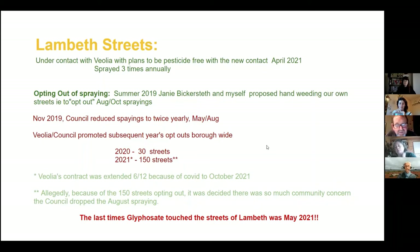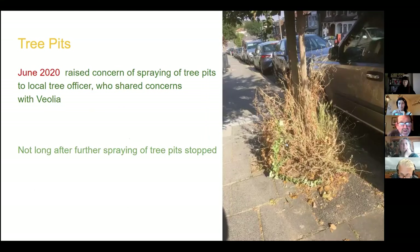We got the numbers up, so much so that in 2021, because of the 150 streets opting out, it was decided to stop the spraying early — there was only the May spraying that year, and that was the last time. There was a change of contract in October instead of April because of COVID, but there was no spraying further than the May spraying of 2021, which was a bit of a success. The other area to focus on is tree pits — we've all seen awful skeletons of sprayed plant matter around tree pits that stay there for months and months.